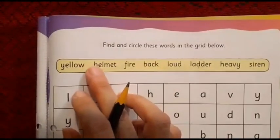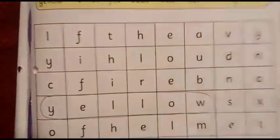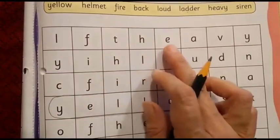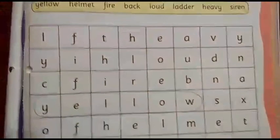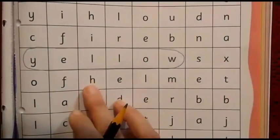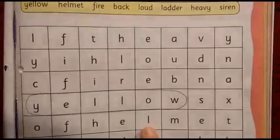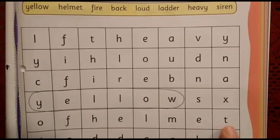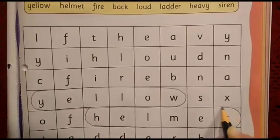The next word is helmet. Which are the first two letters? H and E. Let us find out where H is. Here there is H, but after that L is there. Here also there is H and E, but after that A is there. Here, we get H followed by E and then L, just as helmet is spelt. Let us read: H, E, L, M, E, T — helmet! We have found the second word, so we are going to circle the word helmet here.